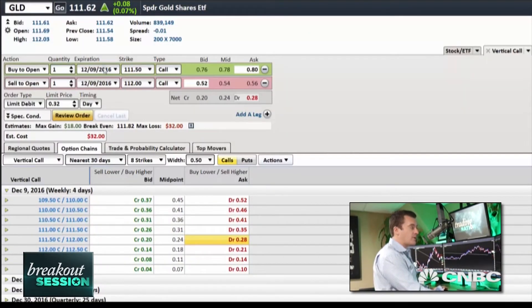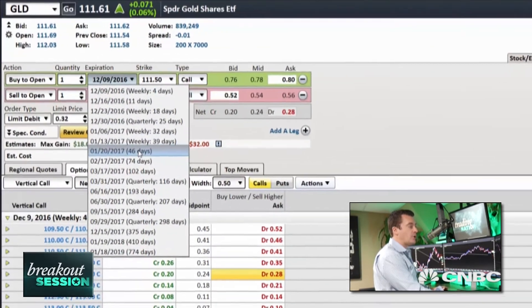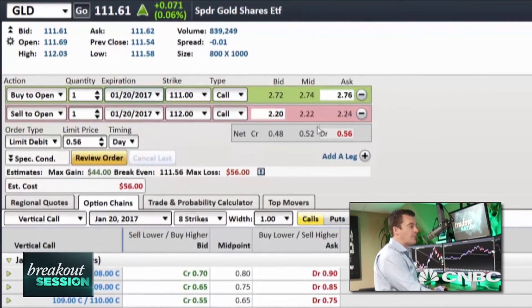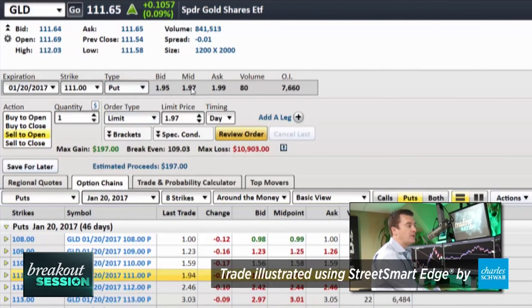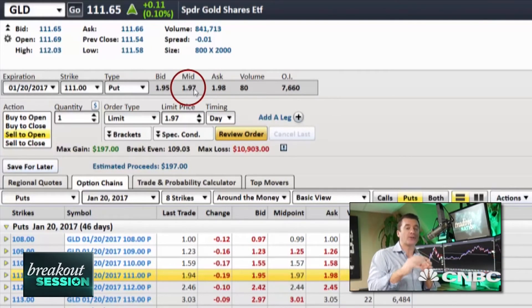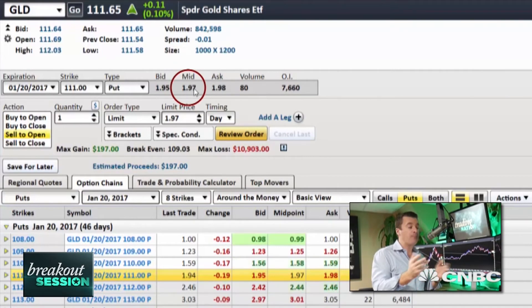Let's go out to those January options — I'm going to sell the 111 put for $1.97, which means per option contract sold I will receive $197. If at expiration on January 20th GLD is below $111, I'm going to be given the stock at $111, which I'm fine with. That's the trade for GLD into an oversold gold market as well as a euro into an overbought stock market.